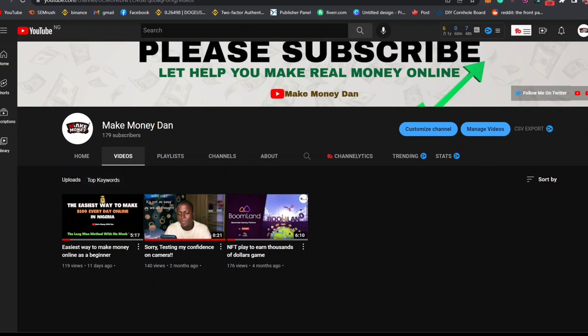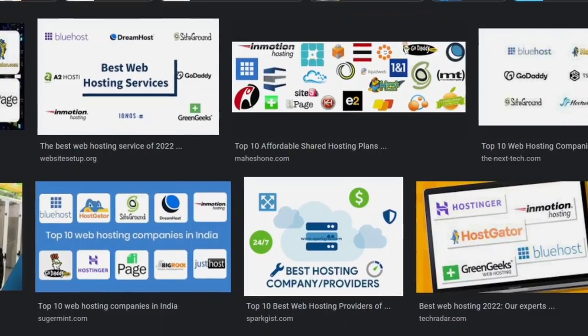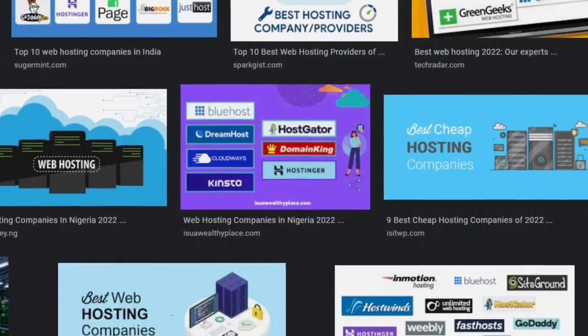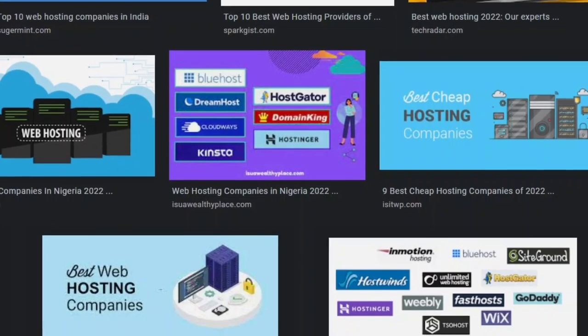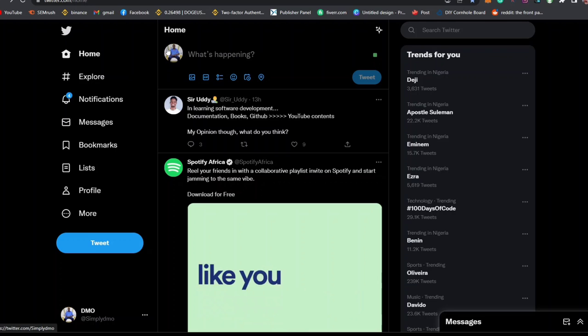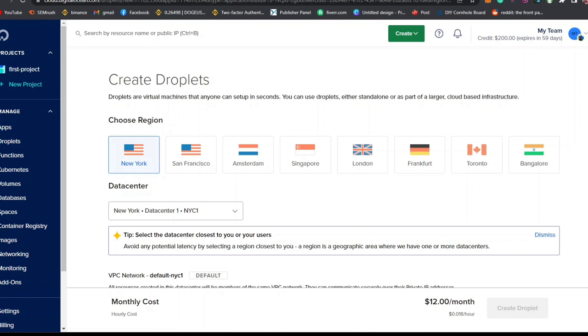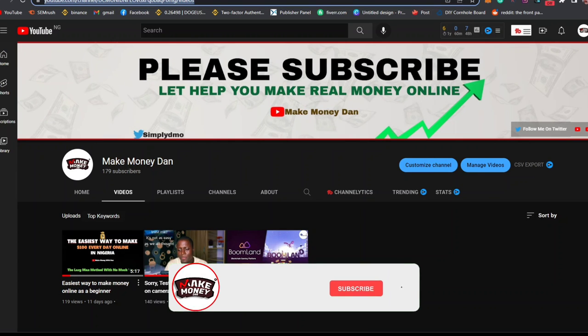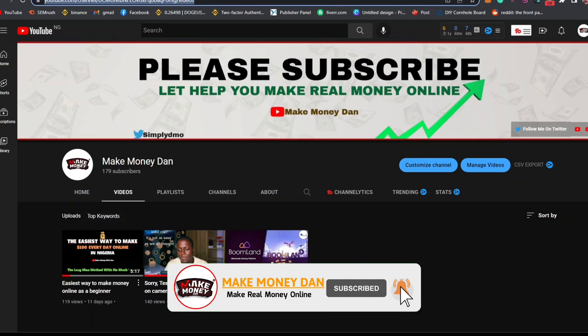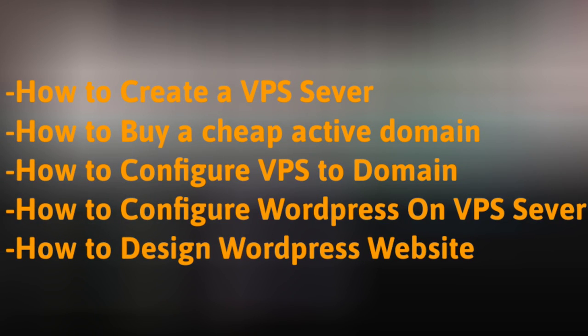Make sure you watch to the very end of this video because you are going to benefit a lot. If you're finding it difficult to understand any part of this video, let me know in the comment section below and within 24 hours you'll get a response. For a quick response, send me questions on Twitter. Please like this video and subscribe to this channel for more free informative content.